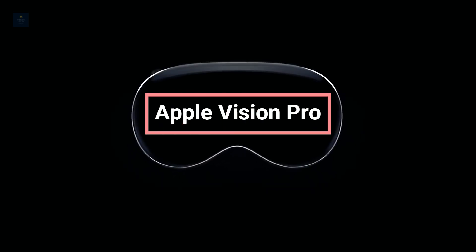Hello everyone. Today's video is going to be about Apple Vision Pro.